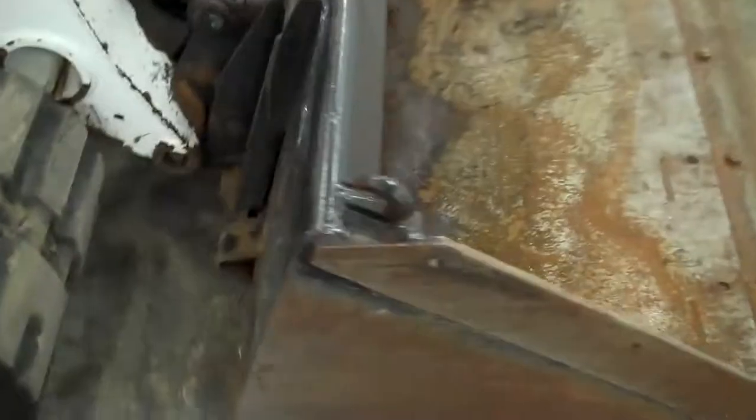We'll go through a service on it as well, make sure all the fluids are up to date, filters. We've got an 80-inch bucket with a nice edge on it.